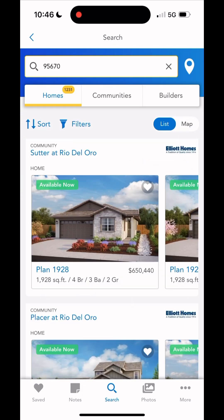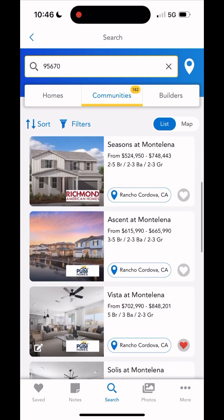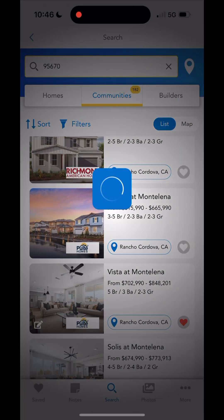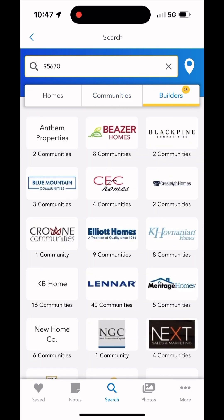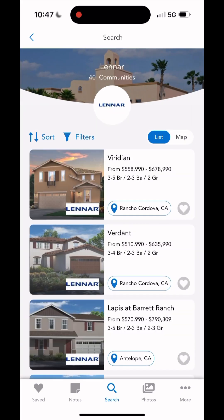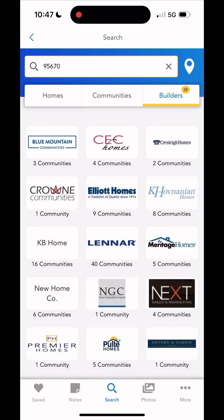You've got lots of other information down here specifically about the builder — directions to the main office as well as phone numbers that you may need. Back to the homes in 95670, you can also look at the communities tab, which shows communities rather than individual houses, and you can save those to your favorites. The builder section gives you all the specific builders, and you can open up to their communities and specific properties.